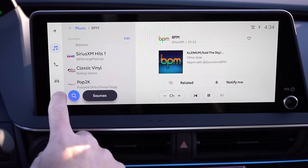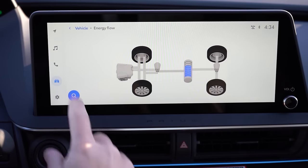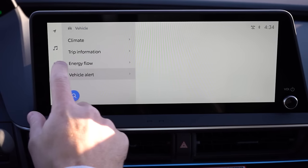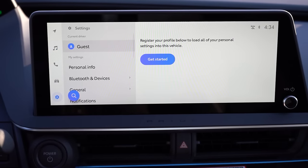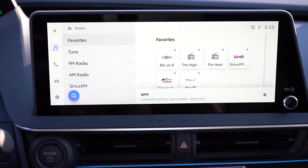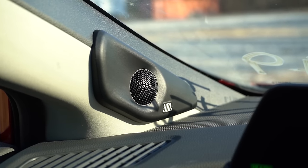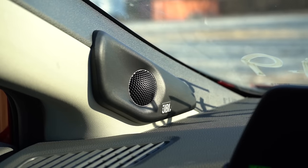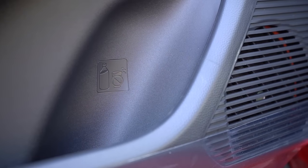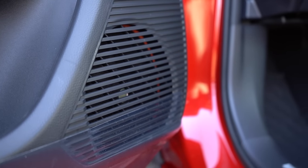The infotainment screen is an eight-inch color touchscreen for the LE and XLE, and a 12.3-inch color touchscreen for our Limited. Either way you get Bluetooth, wireless Android Auto, and wireless Apple CarPlay, plus driving statistics and radio information. For sound, the LE and XLE get six speakers, while our Limited has an eight-speaker JBL sound system. Testing it out — nothing wrong with that at all. A ton of bass with that sound system; no complaints there.